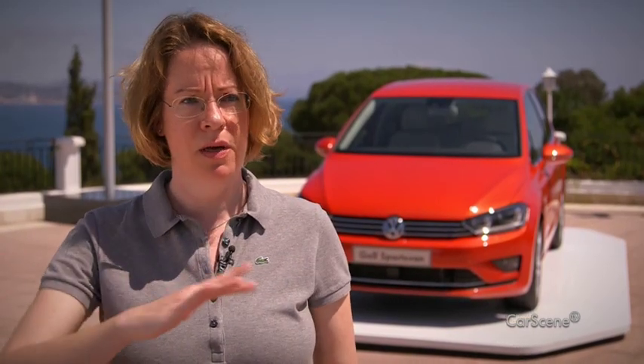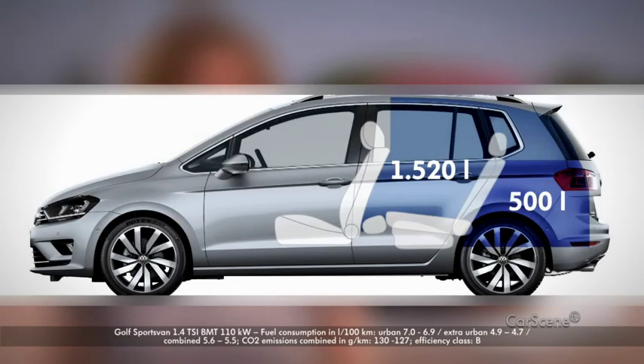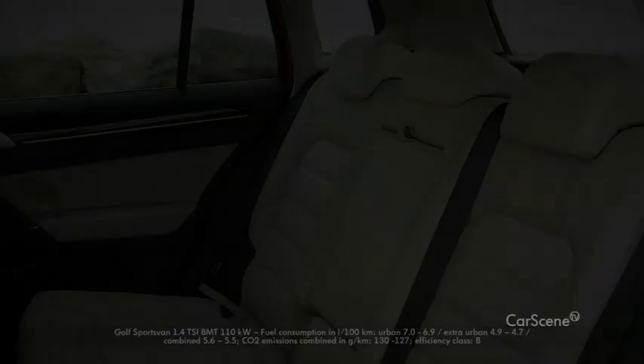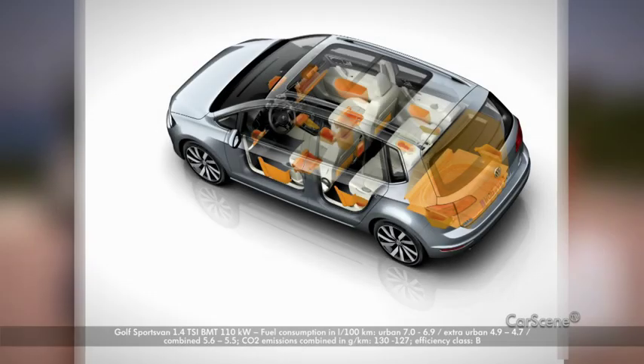Young families are one of our target groups. That's why we purposely made the boot bigger — we have 76 litres more. And with the seats forward, we now have up to 1,520 litres of boot space. As usual, the back seat can be shifted. The passenger seat is also foldable, perfect for any trip to IKEA. We've also revised and improved the storage options.